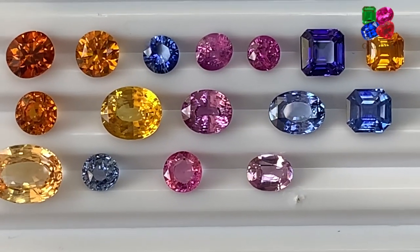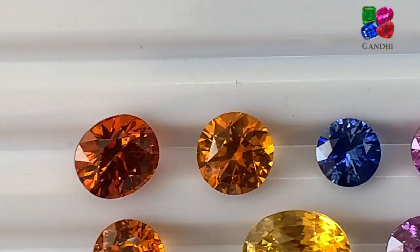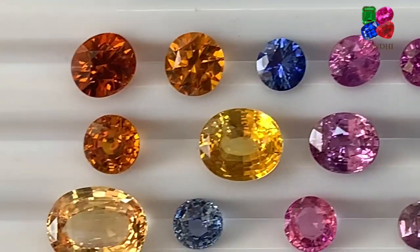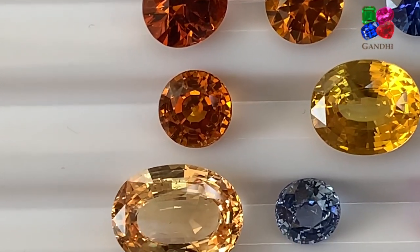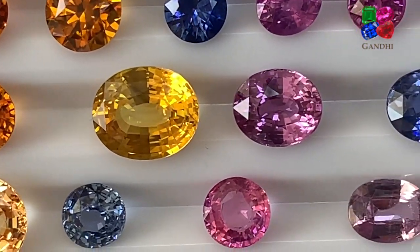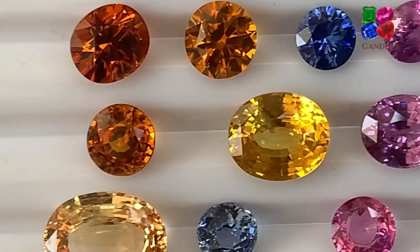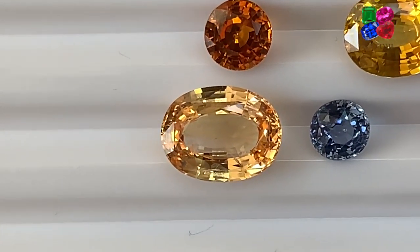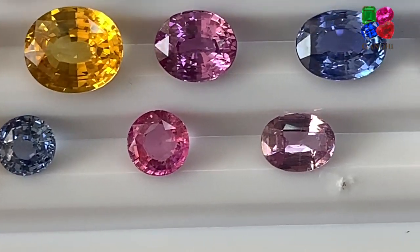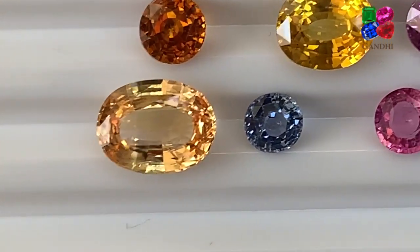So here, obviously, you can see the difference from the first row on the top — it's very nicely cut, very sparkly, no windows. The second row here, the one in the middle, has very minimal windows. The third row at the bottom is very poorly cut, with large windows. Maybe a little bit of an uneven shape, especially the blue sapphire over here.